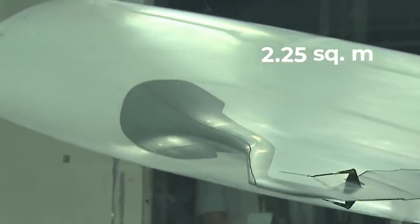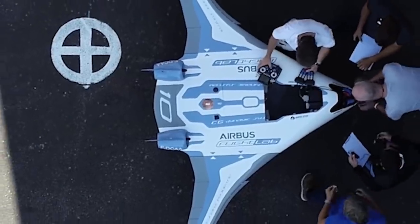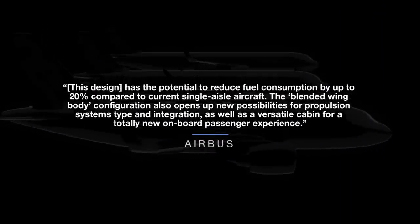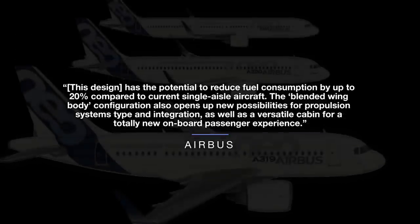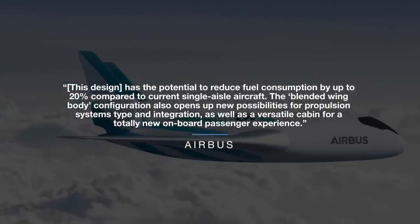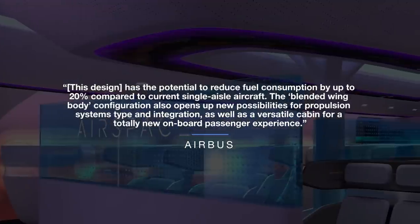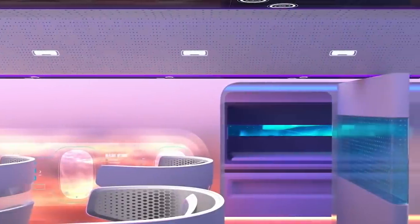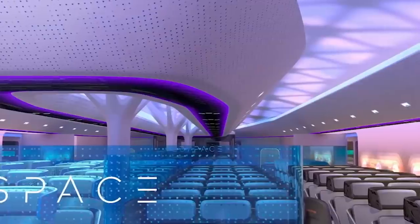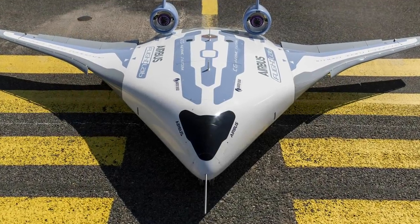Despite this, Airbus was confident that if it can suitably scale up such technology, this innovative fuselage design may yet prove to be a game-changing, industry-disrupting concept. This design has the potential to reduce fuel consumption by up to 20% compared to current single-aisle aircraft. The blended-wing body configuration also opens up new possibilities for propulsion systems type and integration, as well as a versatile cabin for a totally new onboard passenger experience. The 20% emissions reduction promised by Airbus' blended-wing design surely captured it many admirers.